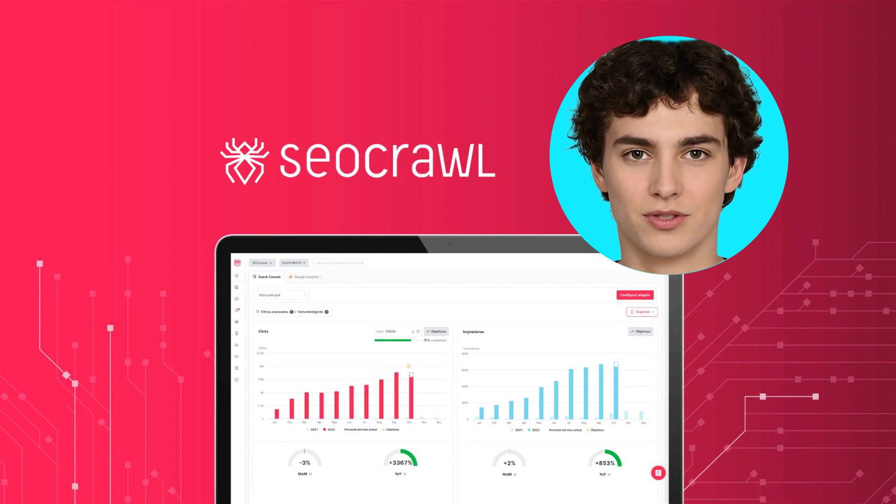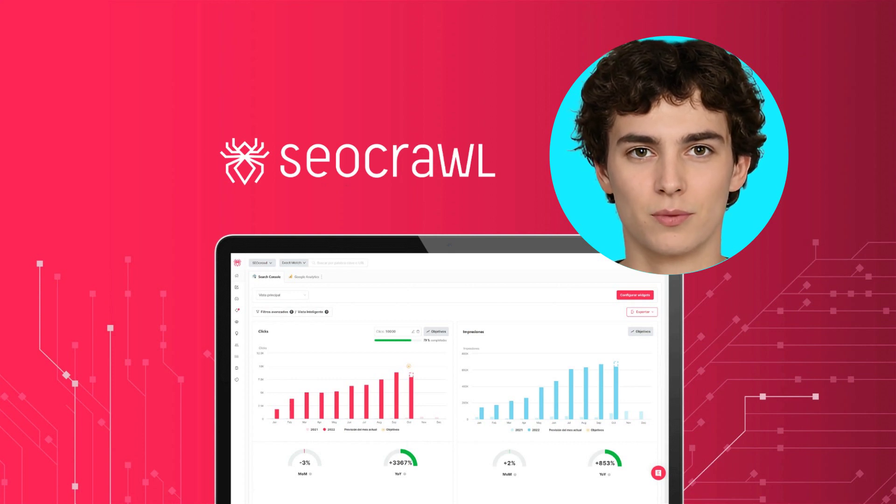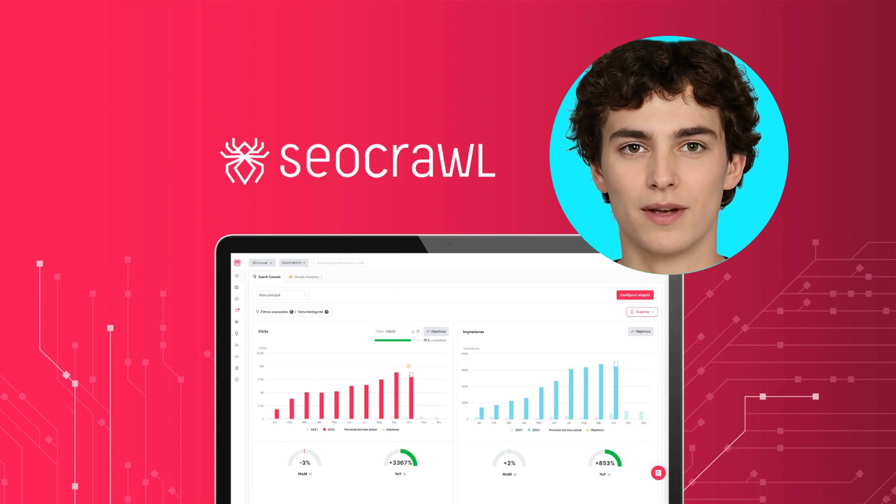As an alternative to Ahrefs, SEMrush, and Surfer SEO, SEO Crawl can help you be more efficient and successful. So what are you waiting for? Try SEO Crawl today and start improving your SEO ranking.